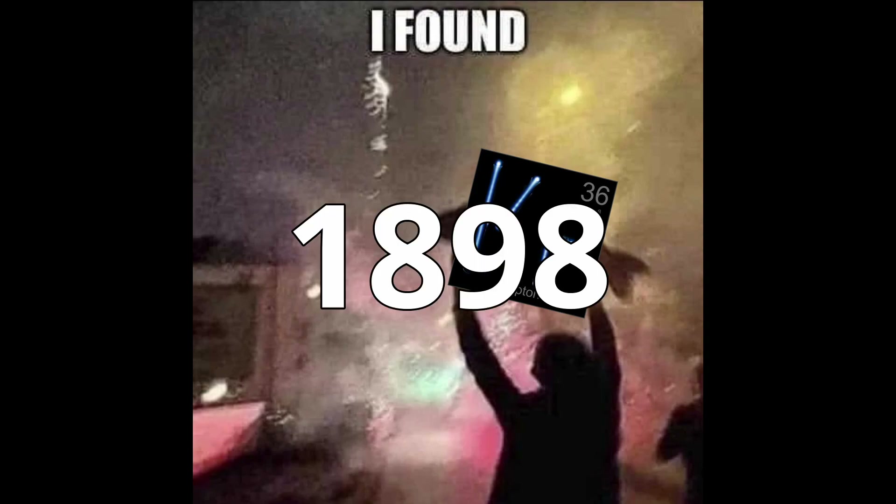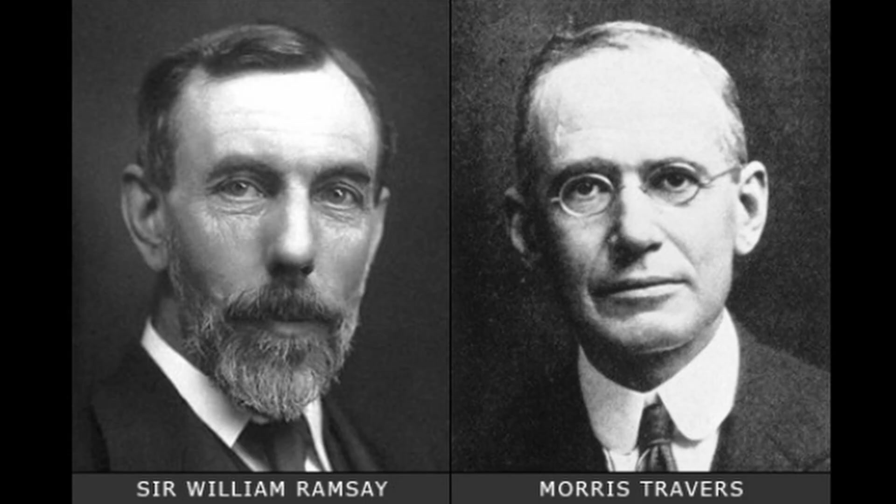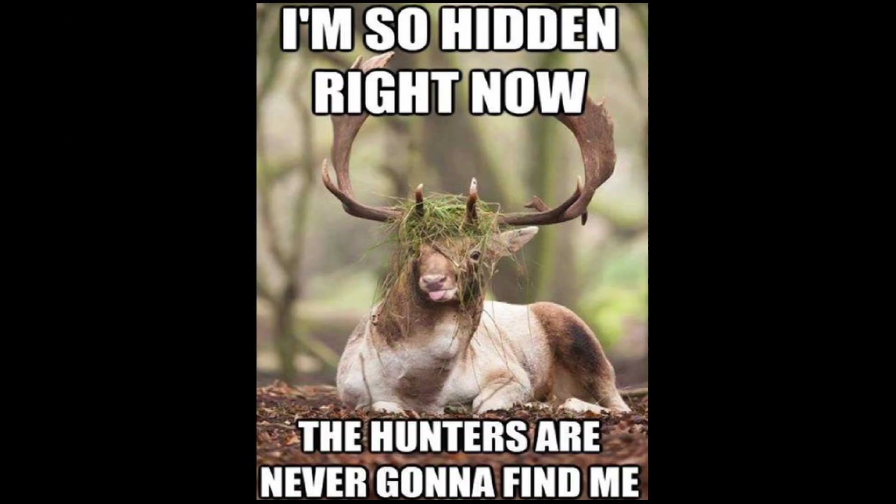It was discovered in 1898 by British chemists Sir William Ramsey and Morris Travers, who named it after the Greek word cryptos, meaning hidden, because of its elusive presence in the air and its inert nature.